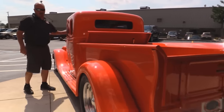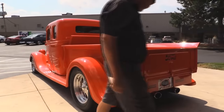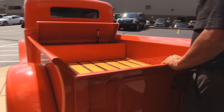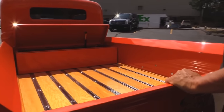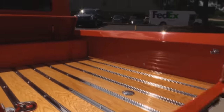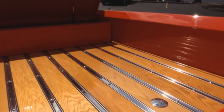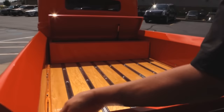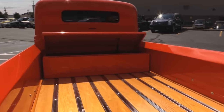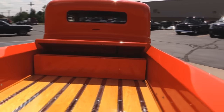Check out that custom tailgate and the custom wood floor in here. These nice latches lower the gate down. Beautiful wood floor in there. The gas fill is right here, real nice and easy. I love that linear actuator — you've got to hold the button for a minute to get it to go down.